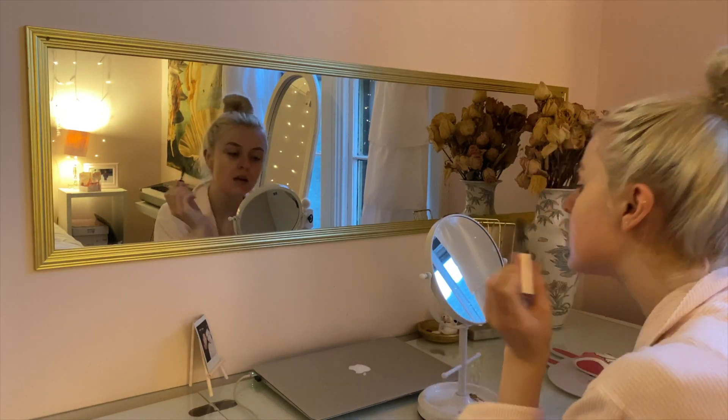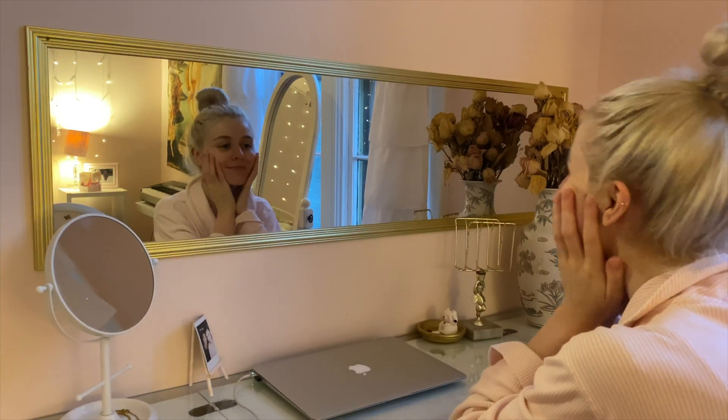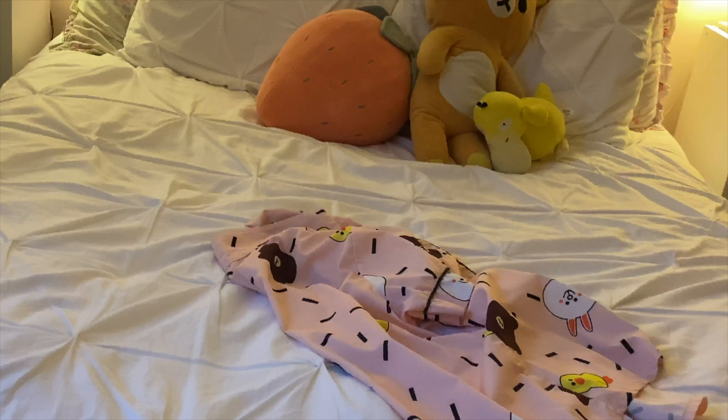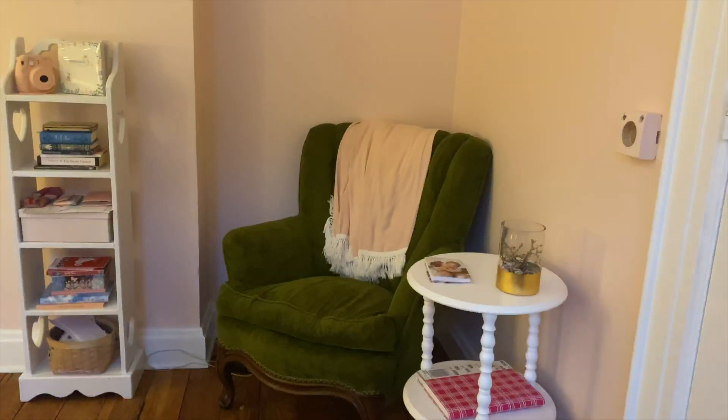I also brush on an eyelash conditioning and strengthening treatment on my eyelashes and eyebrows. After that I put on my favorite pajamas, which are these Line Friends pajamas I got from AliExpress years ago.